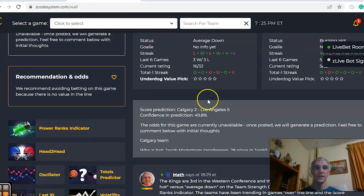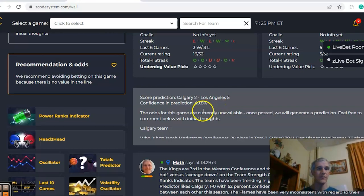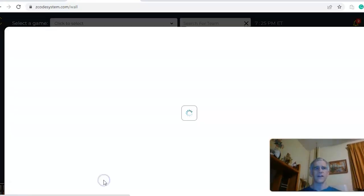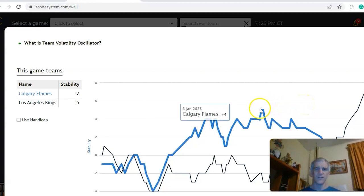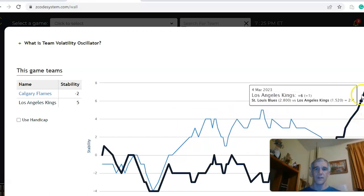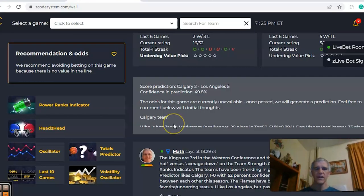The Score Predictor has Los Angeles winning five to two with about 50 percent confidence — notably, about an hour earlier it had Calgary winning with 52 percent confidence, so the tide has changed quickly on this one. The stability factor shows neither team has been very consistent — Calgary dipped from plus five down to plus two — and LA has not been very stable all year, now finally in the positive at plus seven. In the end, I like Los Angeles in this one, but I would pass on the over/under.